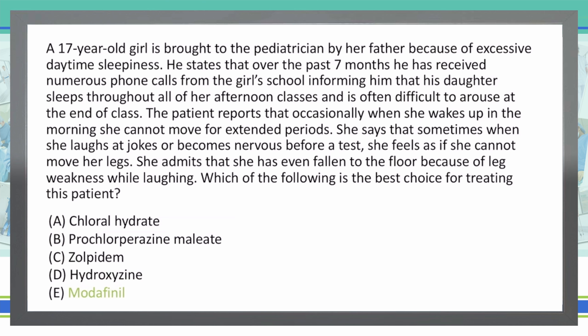E is the correct answer. This patient has narcolepsy, and we're also seeing cataplexy as well as sleep paralysis in this case.